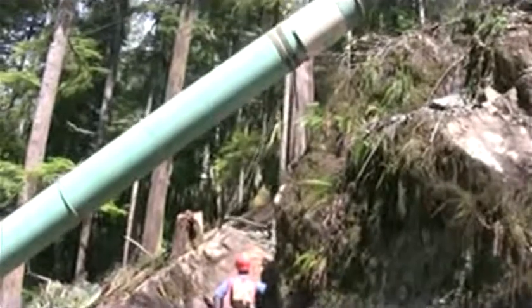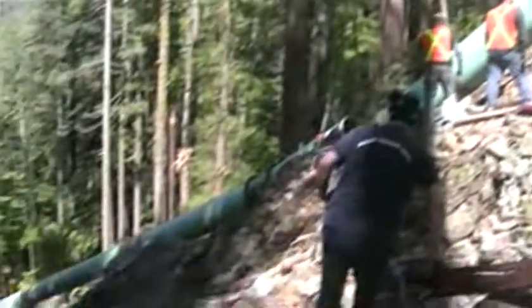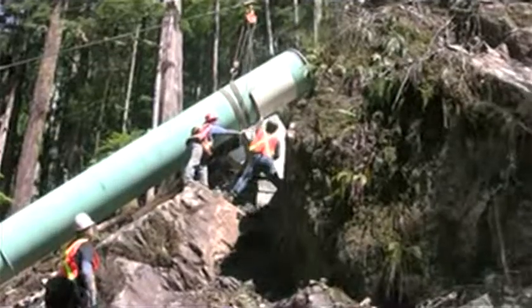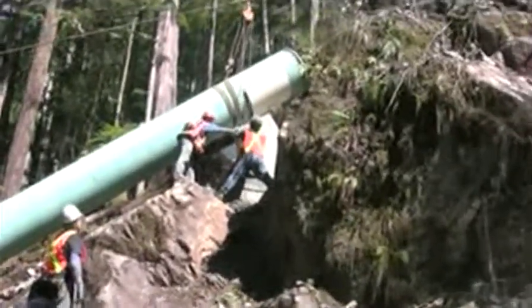To divert flow stream downhill to the powerhouse, a four-kilometer, 36-inch, 900-millimeter diameter penstock piping line was constructed. By eliminating the need for welded pipe joints on a majority of the penstock piping, Victaulic allowed for skilled labor reallocation and increased job site productivity.